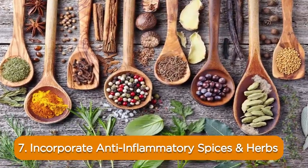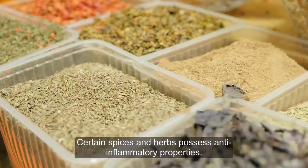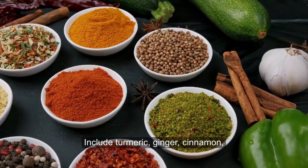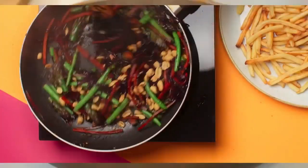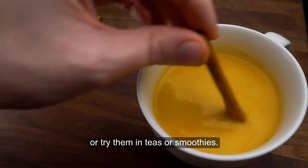7. Incorporate anti-inflammatory spices and herbs. Certain spices and herbs possess anti-inflammatory properties. Include turmeric, ginger, cinnamon, garlic, and cayenne pepper in your meals to harness their potential benefits. Add these spices to various recipes or try them in teas or smoothies.